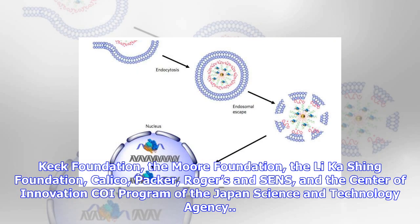The study was funded by the National Institutes of Health, the W. M. Keck Foundation, the Moore Foundation, the Lee Ka-Shing Foundation, Calico, Packer, Rogers and Sens, and the Center of Innovation COI program of the Japan Science and Technology Agency.